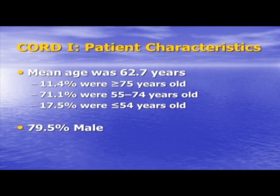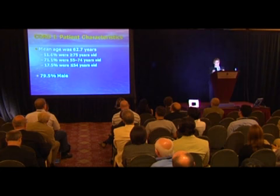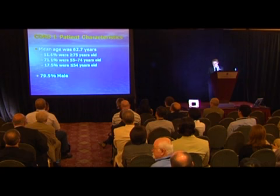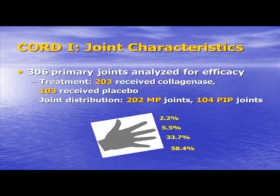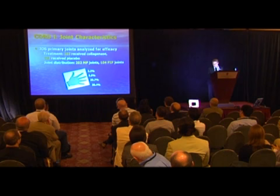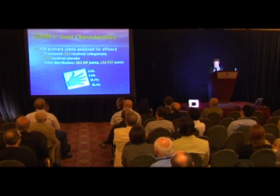We defined our patient population carefully. Our cohort was quite similar to the literature — mean age about 63 years, 80% male. In our intent-to-treat population, 306 primary joints were analyzed for efficacy: 203 received the drug and 103 received placebo. We also had a very high number of little fingers in our dataset.